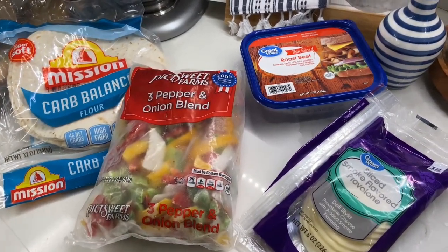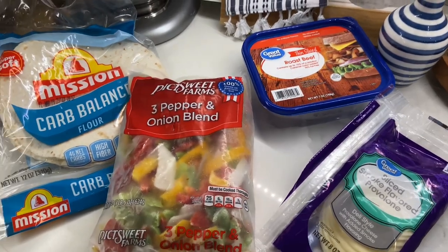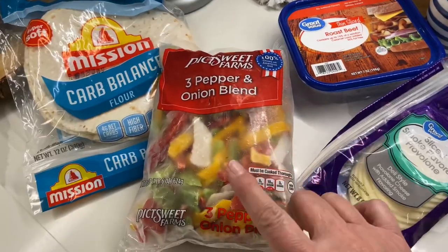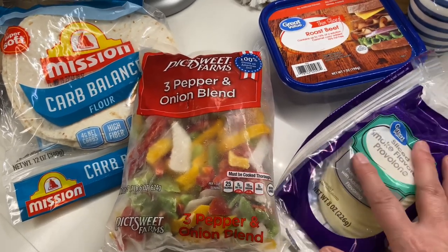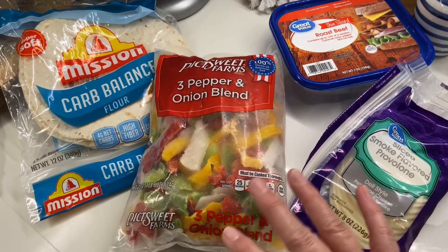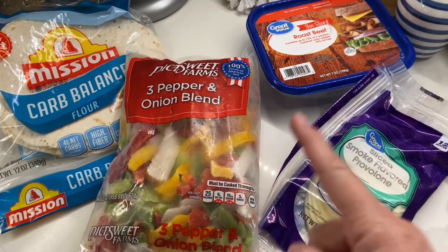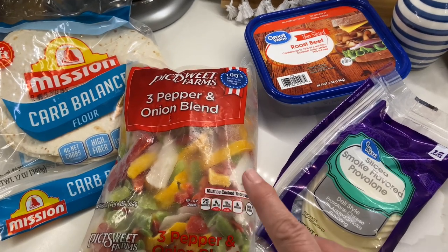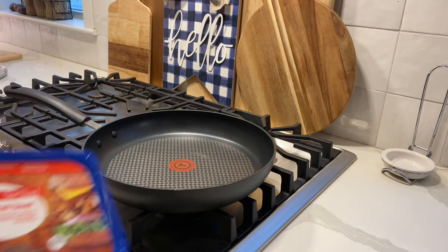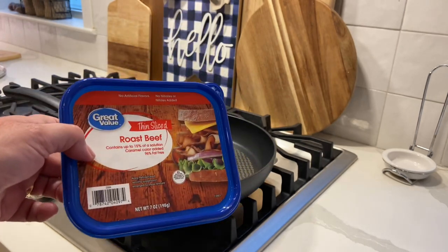A very simple recipe I'm going to try tonight — I've never made it before. The other day I was thinking about Philly cheesesteaks and how good they sounded, so I'm going to make Philly cheesesteak quesadillas. I'm using low-carb tortillas. I know everyone has their opinions on how a proper one is made, but this is my version and it's quick and easy.